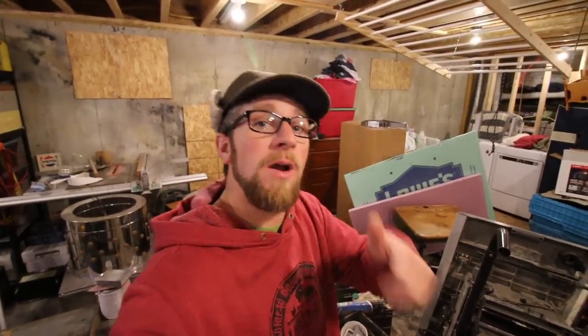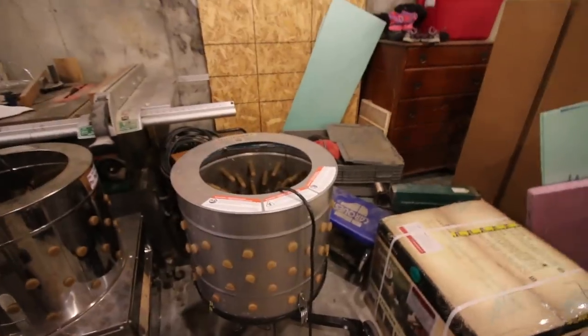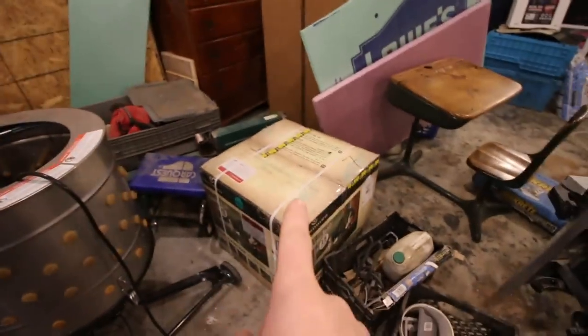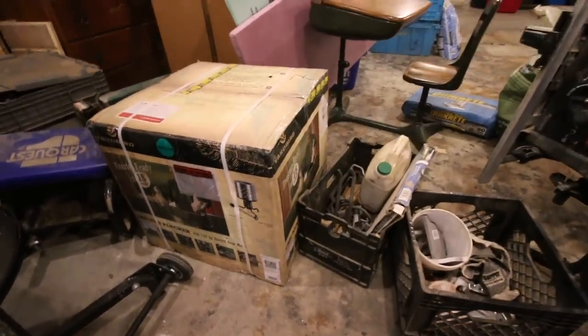It feels like just yesterday I was thanking all the Modern Steaders for reaching 17,000 subscribers — we just reached 18,000 subscribers. Thank you! And when we reach 20,000 subscribers we're going to be doing our Yardbird chicken plucker giveaway. This is the chicken plucker we'll be giving away — it's in the box ready to go. We're just waiting to hit our goal of 20,000 subscribers. If you'd like to learn how to enter for your chance to win, I'll put a link here and in the description below for the giveaway.